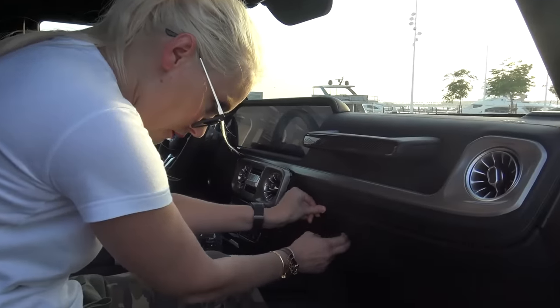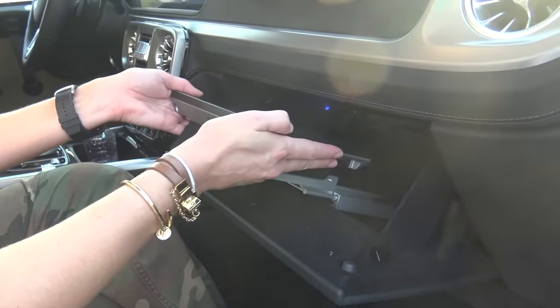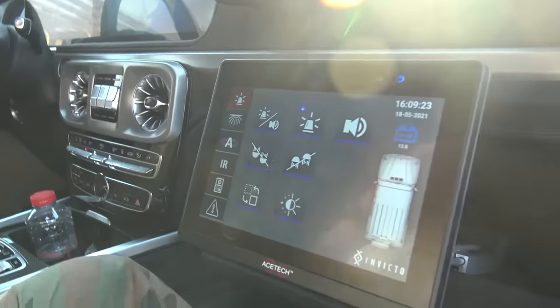James Bond! Who's ready for some James Bond action? Bum, bum, bum — look at this! A screen! We love screens. Oh yeah, this is what I'm talking about.